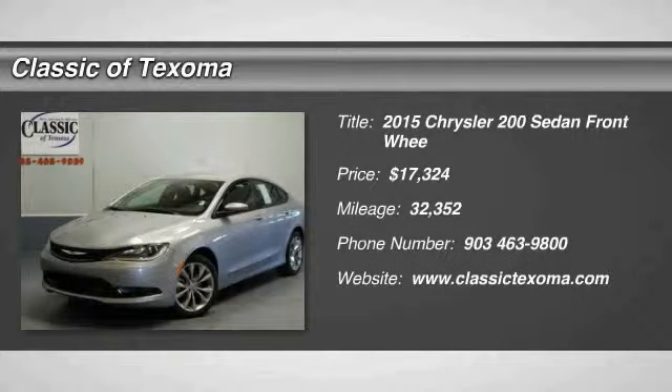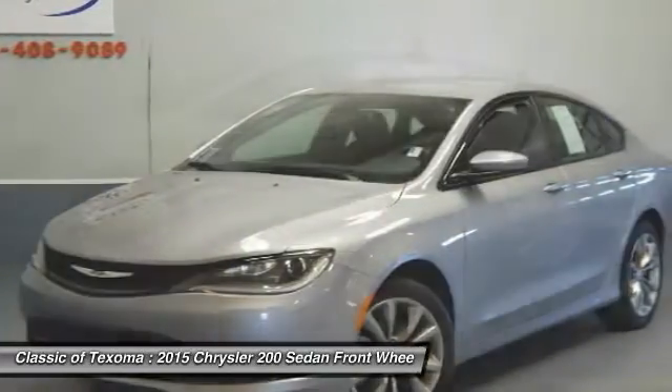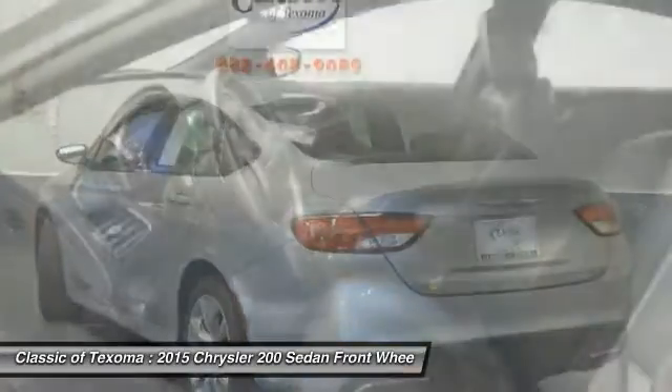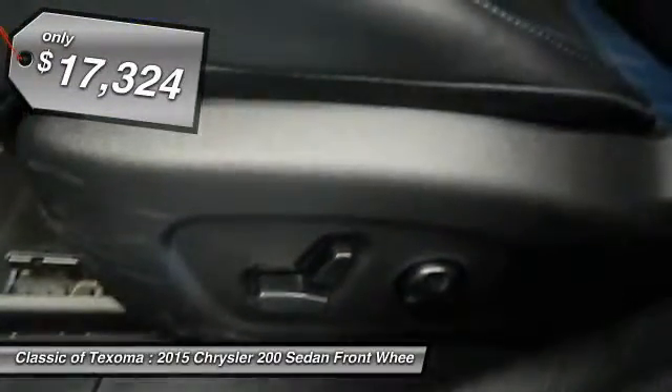The 2015 Chrysler 200 — this mid-sized sedan is loaded with modern comforts. Thicker seats, LED lighting, and noise dampeners are just a few. This 200 model takes an aggressive step into a competitive market and is priced below $20,000.